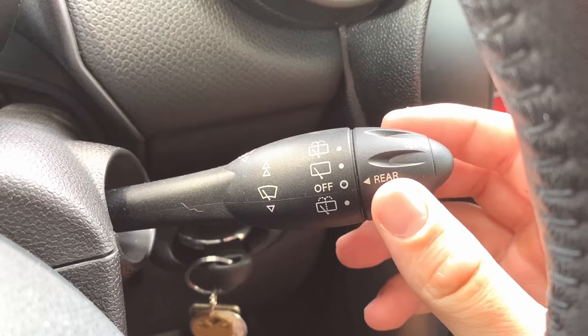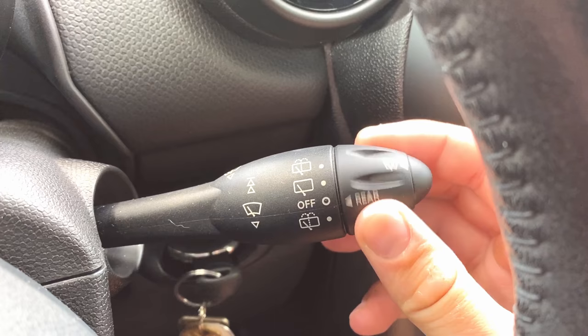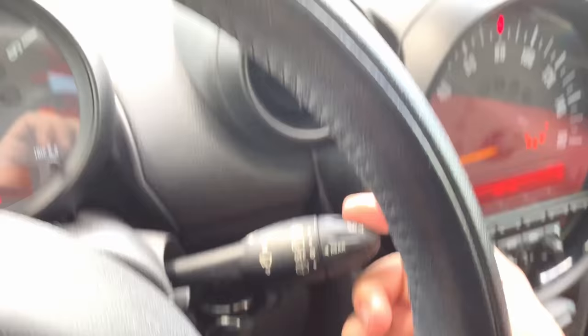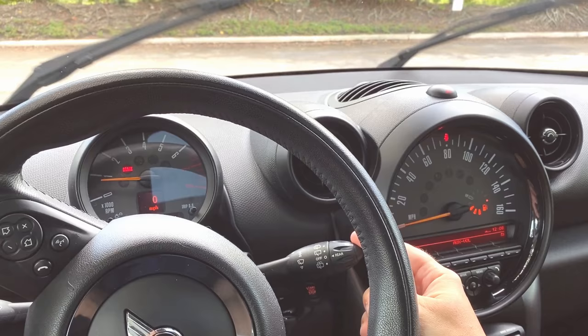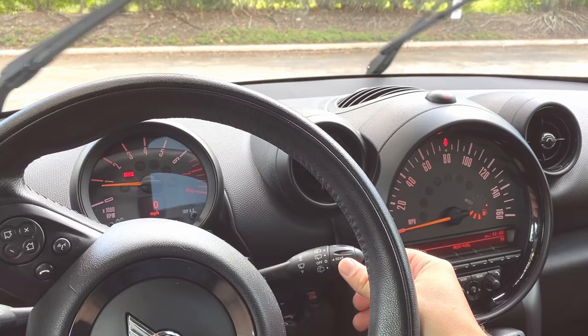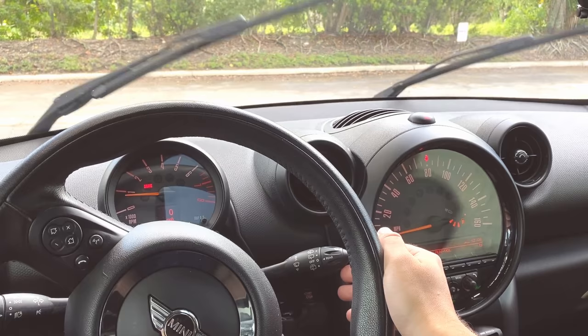The third thing I dislike about this car is something annoying about the wipers — I can't seem to figure out how to get them into interval mode, where you set the interval between wipes. There is an automatic setting where you push the button on the end of the stick and the car kind of knows when to wipe, which works pretty well. But it seems like it's either on, off, or auto. If you're a Mini user and you've figured out the interval setting, leave a comment below.